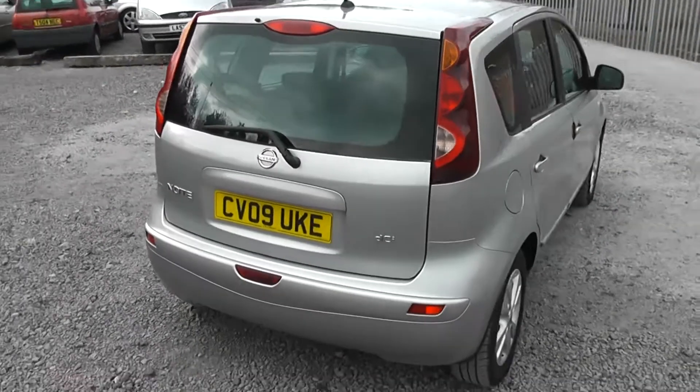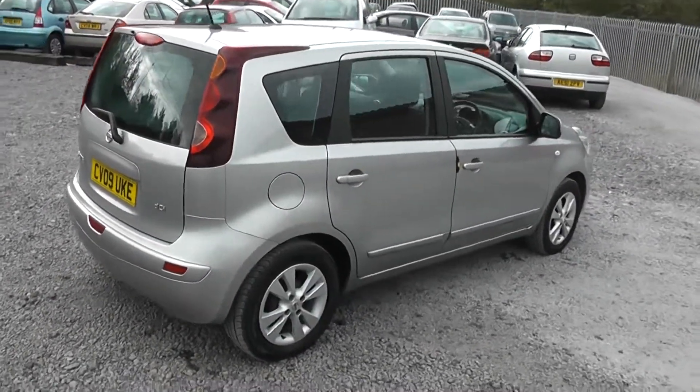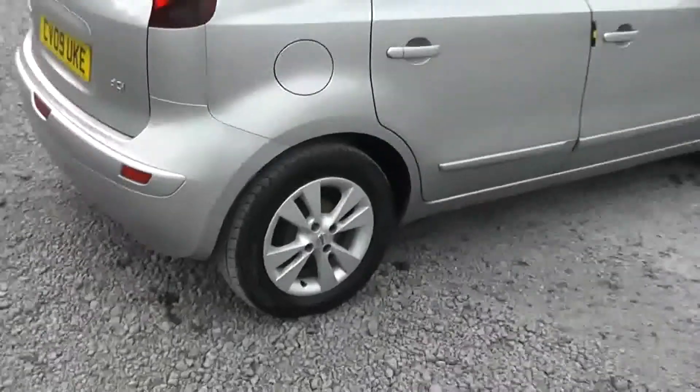Closing the boot and continuing around to the right hand side of the vehicle, again you can see the bodywork, the paintwork and the 16 inch alloy wheels are in very good condition.